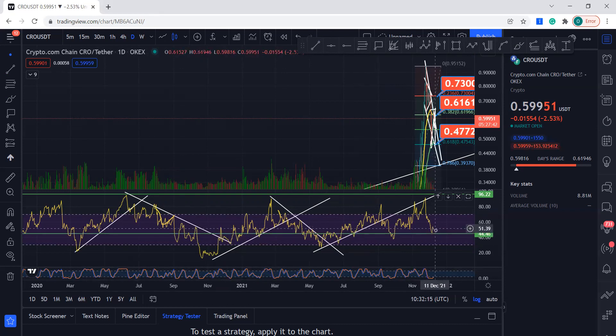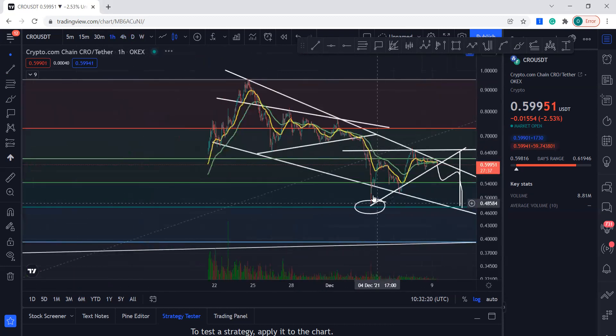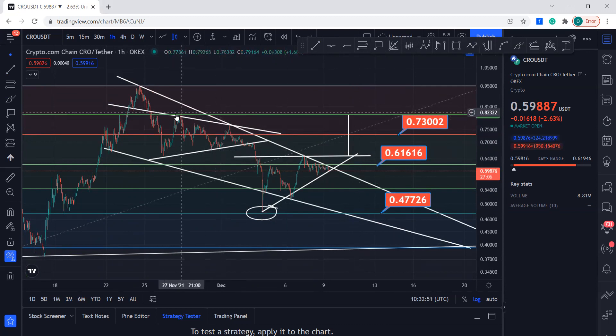It's holding support and may come back to retest, but this is the main area to watch at the moment — these support and resistance levels. You can see it broke support, came all the way down, and had a price target. Now if it holds support here, this is your target. If it breaks to the downside, that's your target. If it breaks to the upside, that's the price target — it will battle this area, and if it breaks that, that's your initial price target, right over here where this was created.